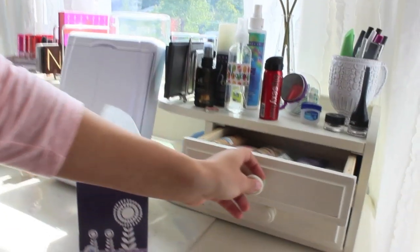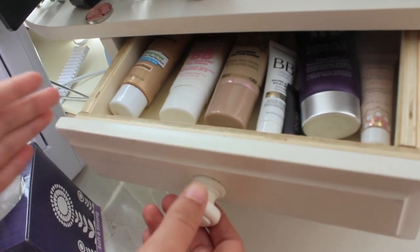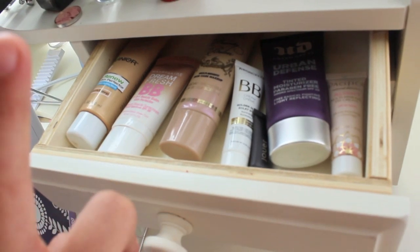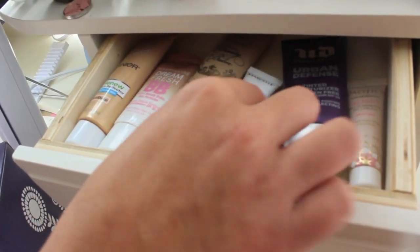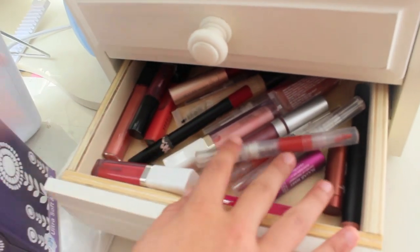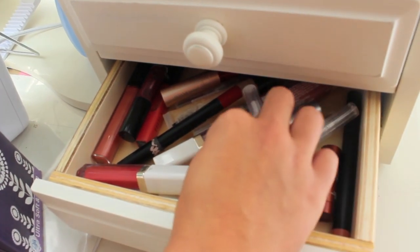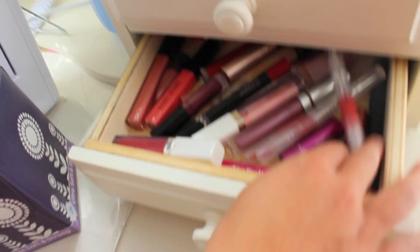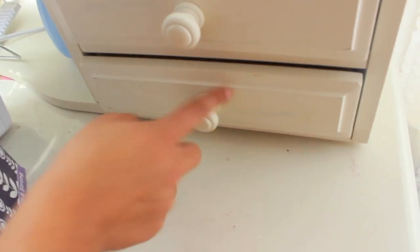In this top drawer I keep just my BB creams and tinted moisturizers, because my other face products drawer was overflowing. I have Garnier, Maybelline, Too Faced minis, Urban Decay, and a mini from Pacifica. In this drawer I keep all my lip glosses — it probably should be organized but it's not. I have Flower, Stila, Juice Beauty, Urban Decay, Bobbi Brown, Bombshell, ELF, Revlon, a whole bunch of lip glosses in there. I don't really like lip glosses so I don't reach for those often. And then I just have a Kleenex box handy.